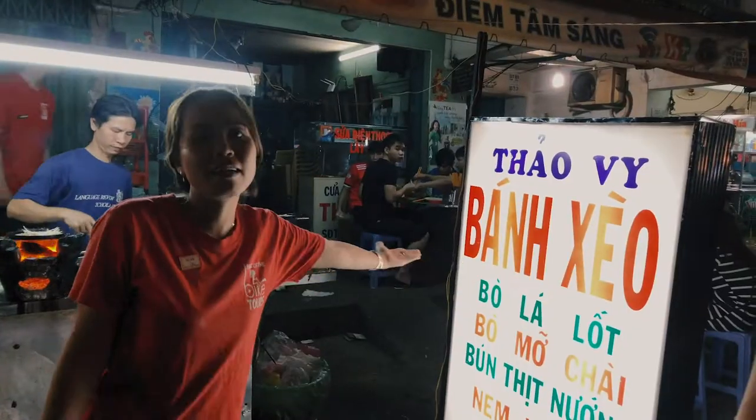We just came from our last stop where we had crab noodles, and it's lucky that I'm a professional eater because now we're going to eat banh seo, which is a Vietnamese pancake. Banh means anything made with flour, and seo is the sound that the batter makes when it hits the oil.